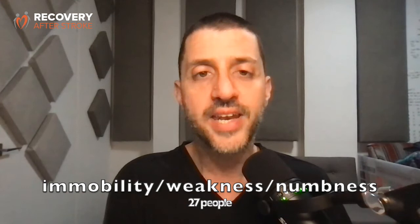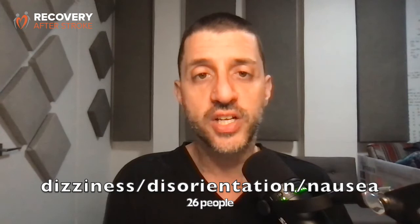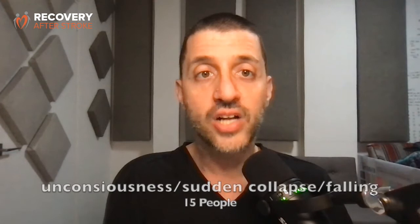144 people responded, and this is how they answered in order of frequency. With the most people responding: immobility, weakness, and numbness; then dizziness, disorientation, and nausea; headache; unconsciousness; sudden collapse and falling.